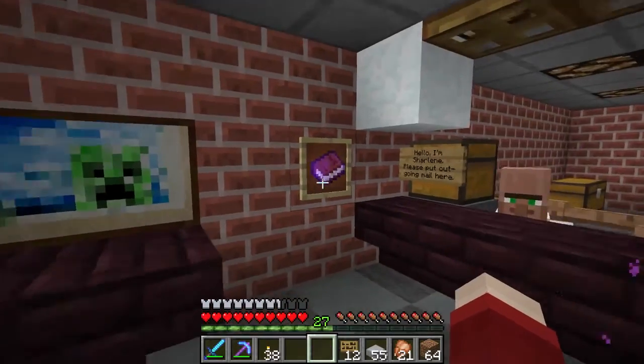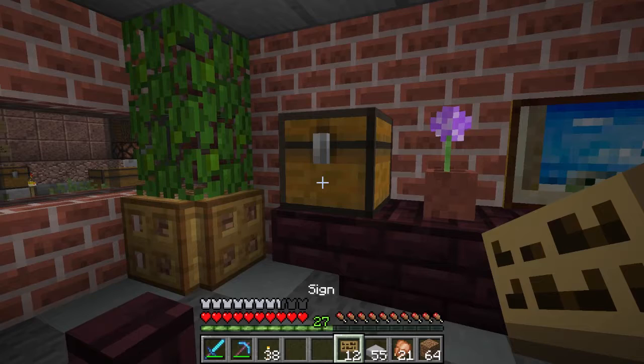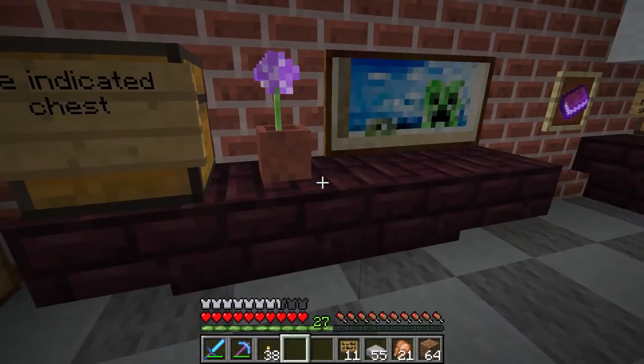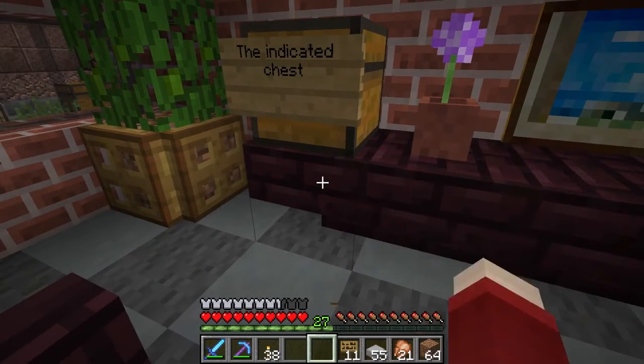So that'll go there. And the indicated chest — it fit on one line — that's the indicated chest where the supplies will be. I have to actually make a squid farm — I might do that in another episode soon.